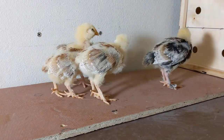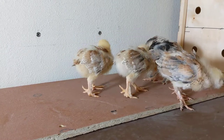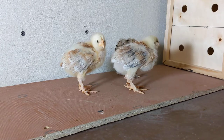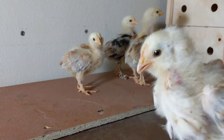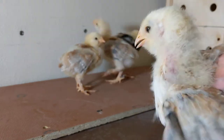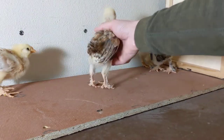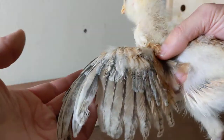If you are looking for a conversation starter, these birds right here are a great fit for that purpose. This is the Salmon Faverolles, three weeks old. You can already start to see some of the color — that unique salmon color that characterizes this breed.